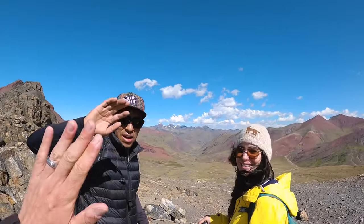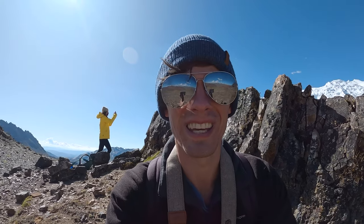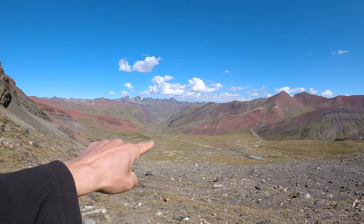Highest point! We made it to the highest point — pass number two done. It's downhill now to lunch, all the way down there in the valley.